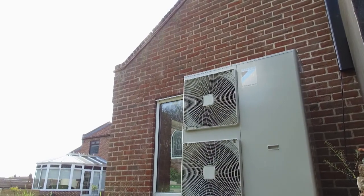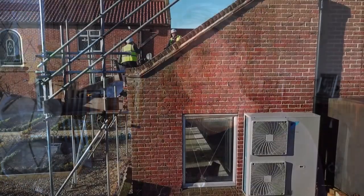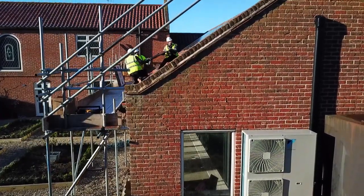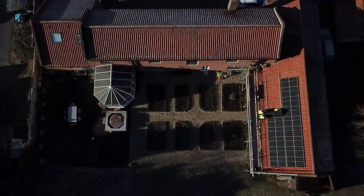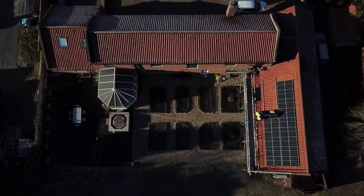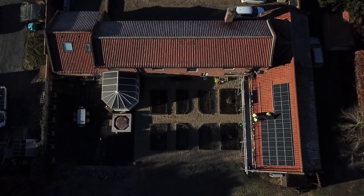We had the air source heat pump fitted during the warmer months, and then we wanted to take that a step further and look at ways we could maybe offset some of the energy usage of the heat pump. So the next natural step was solar panels, and we contacted Evolo again to see if that was something we could look at.